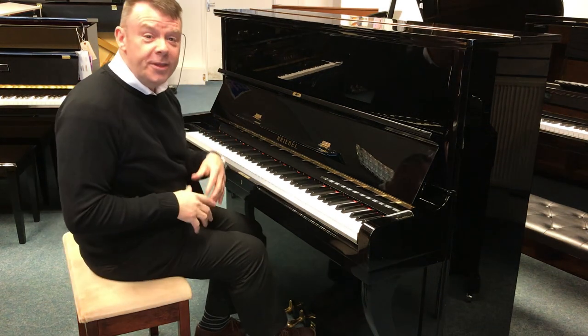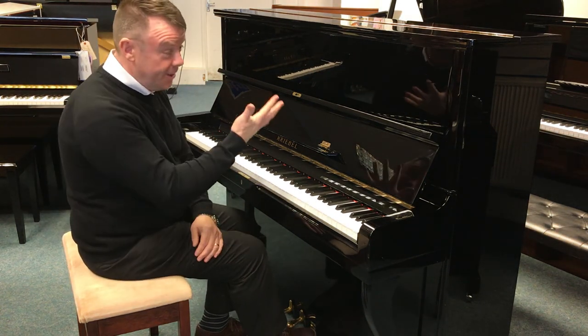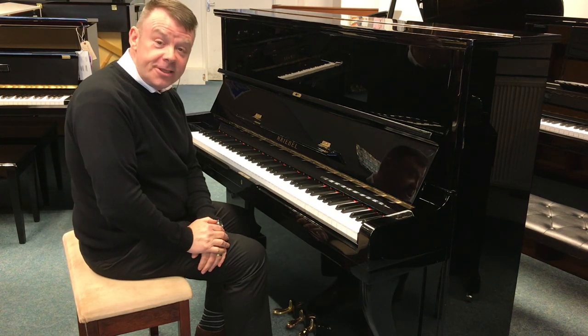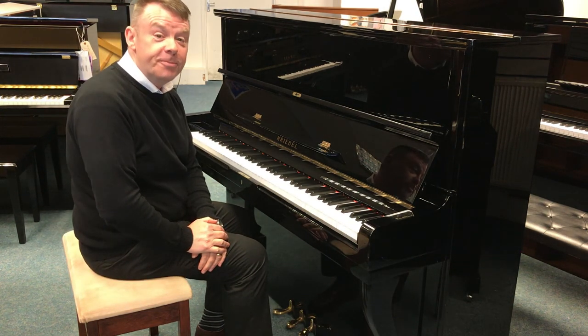So there we go with this really, really nice looking and sounding used Crybell upright acoustic piano. Thanks very much for watching. Bye for now.